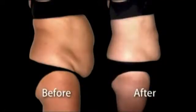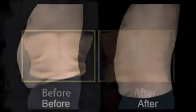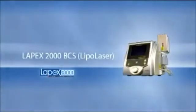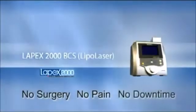Placebo-controlled double-blind studies have proven significant girth reduction, greater than one inch in four treatments. Independent doctors combining diet and lifestyle counselling with the Lapex 2000 BCS have reported dramatic girth and inch loss. The Lapex 2000 BCS enables a non-invasive alternative to surgical procedures without the pain and long recovery time.